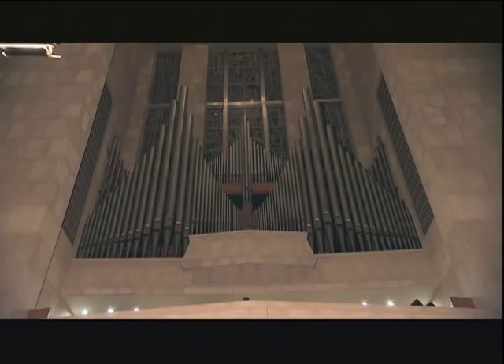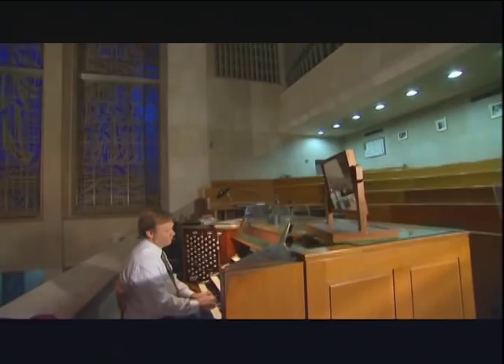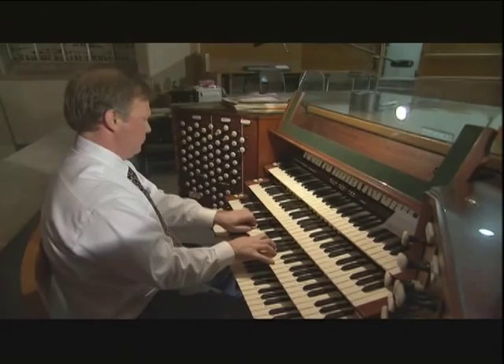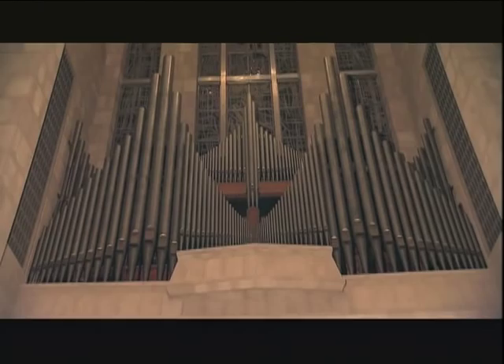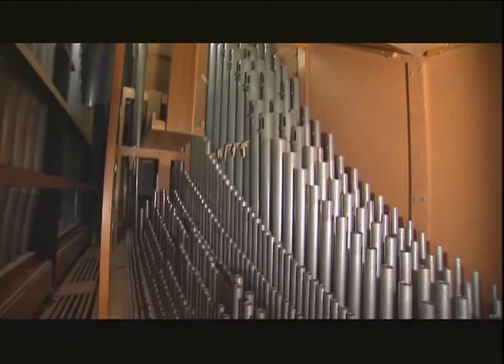For centuries, lead has unassumingly helped build the world with rich and resonant music. The organ in St. Joseph's Cathedral in Hartford, Connecticut has nearly 7,000 pipes, but only the largest are visible to churchgoers. Most of the smaller pipes are hidden from view, and all of those contain lead.